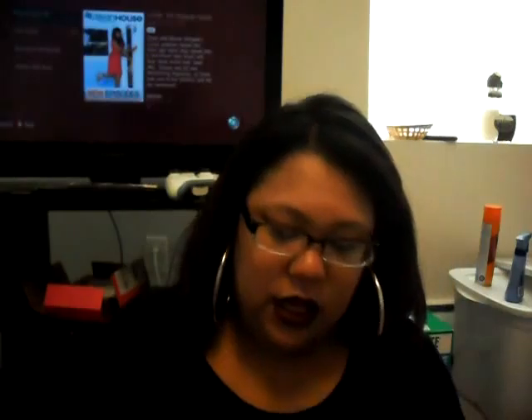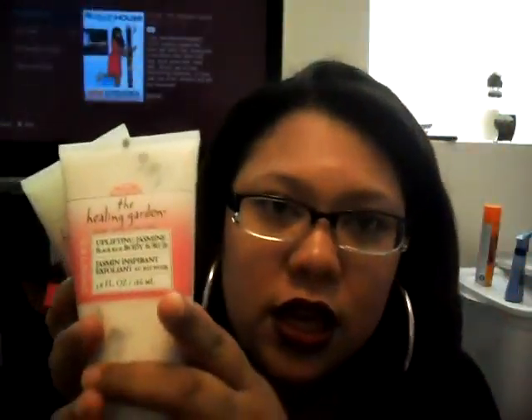Guys, I love these — you have to go out and get these. These are the Hilling Garden body scrubs. I have one in Inspire, which is an uplifting jasmine black rice scrub, and it smells amazing. Then I have another one called Romance — a passionate rose sugarcane body scrub. They had about five different scents and I only got two. I love body scrubs and I cannot wait to try these.